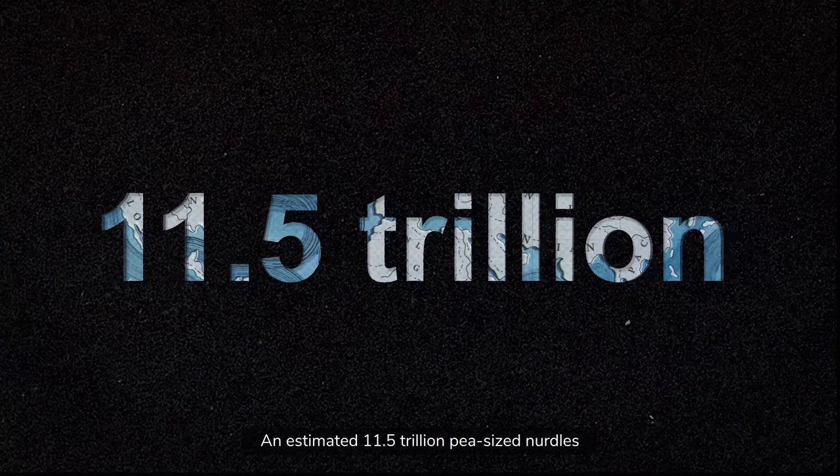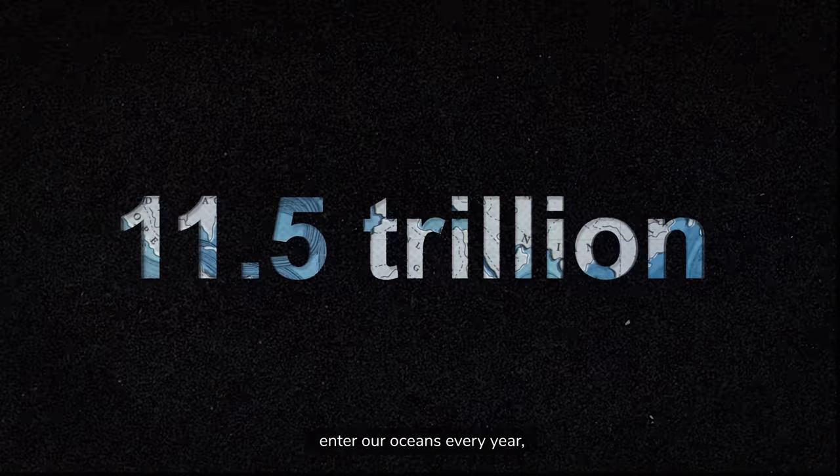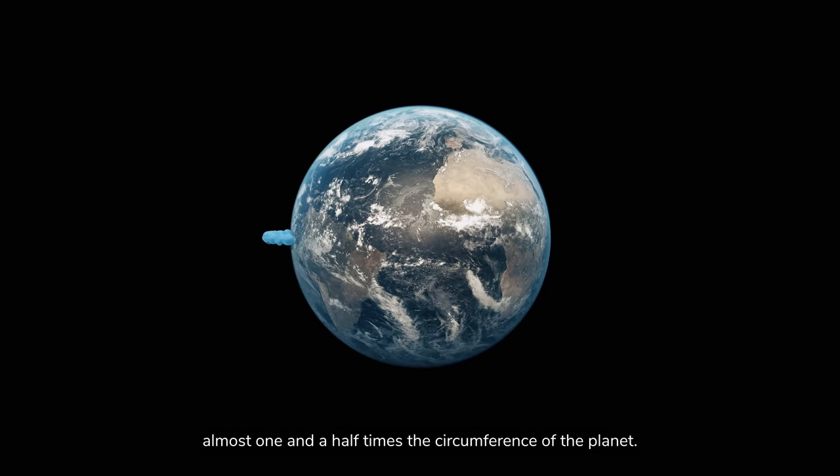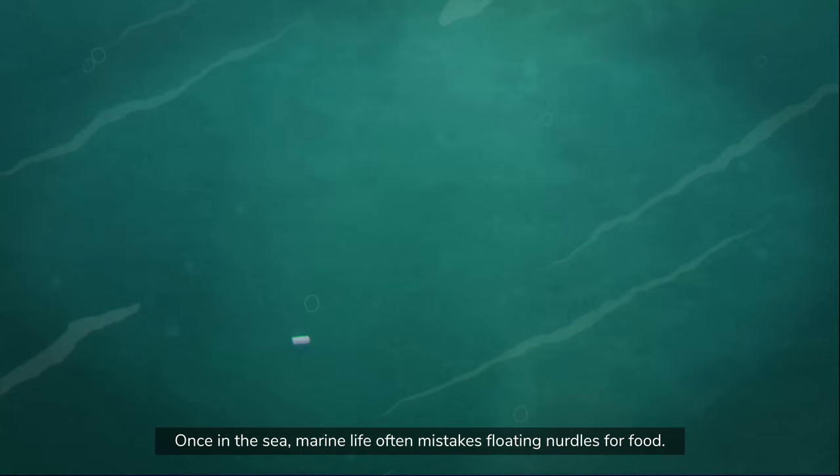An estimated 11.5 trillion pea-sized nurdles enter our oceans every year — enough to form a chain almost one and a half times the circumference of the planet.